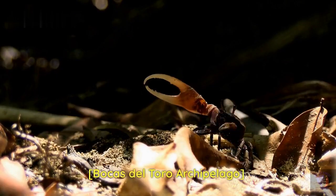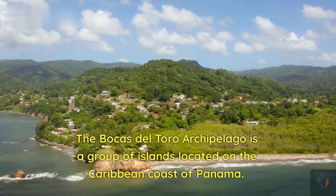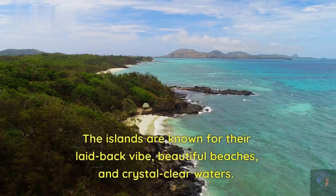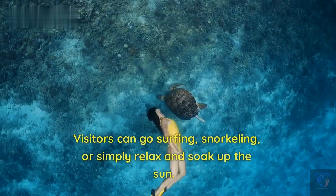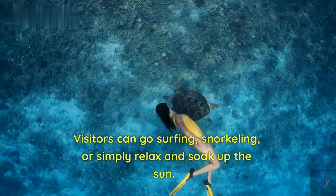The Bocas del Toro Archipelago is a group of islands located on the Caribbean coast of Panama. The islands are known for their laid-back vibe, beautiful beaches, and crystal-clear waters. Visitors can go surfing, snorkeling, or simply relax and soak up the sun.